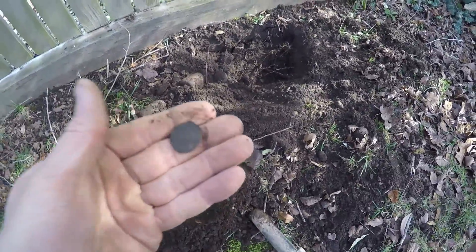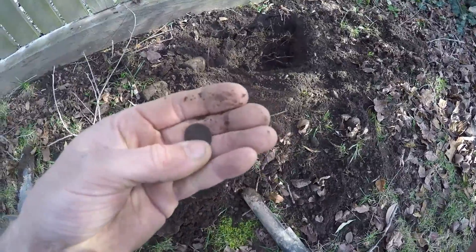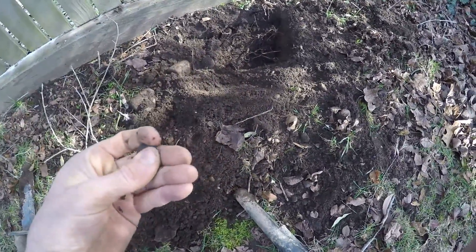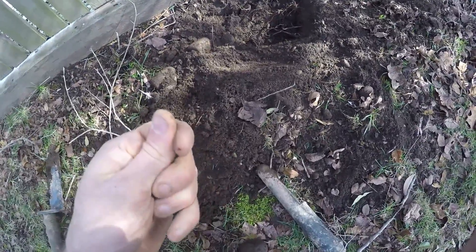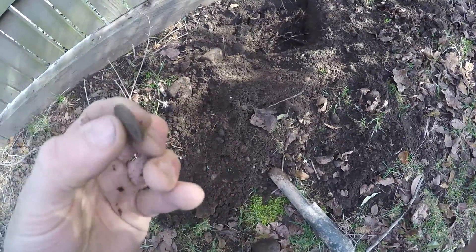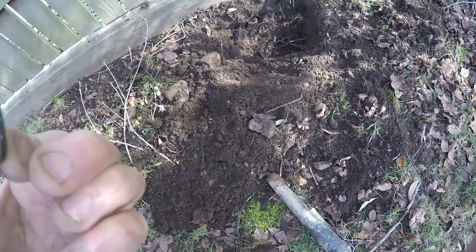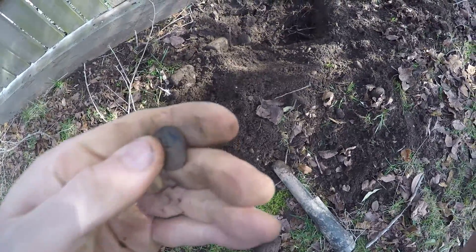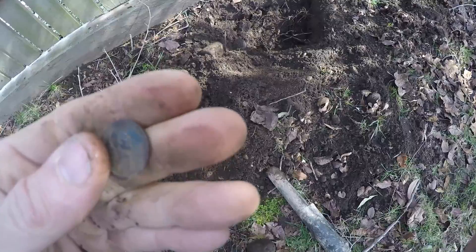Oh, look at the detail on that wheat cent! It's a nice one. Let me see if I can get a date off of it real quick. I can't get real excited about this one, but I'll have to clean it up later. 1940-something.